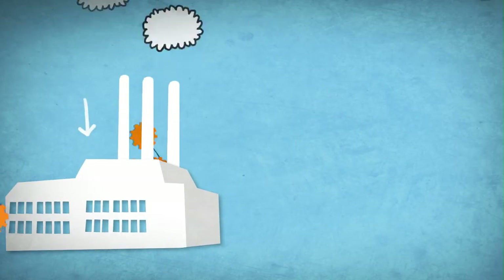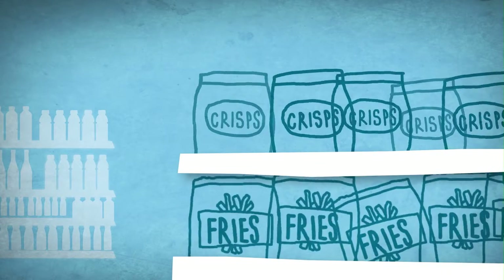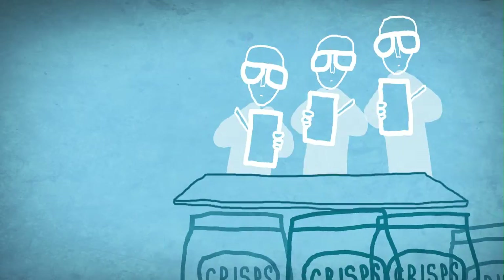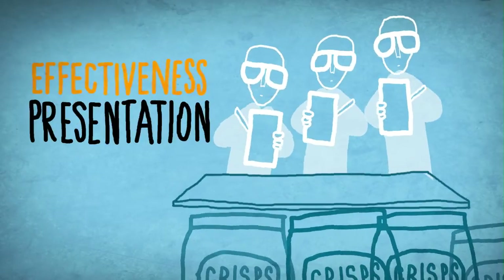And then the moment arrives — the potatoes go to the supermarket as fries or crisps. Wageningen UR wants to help consumers make healthier choices. Our scientists therefore study the effectiveness of health labelling, store presentation and the like.